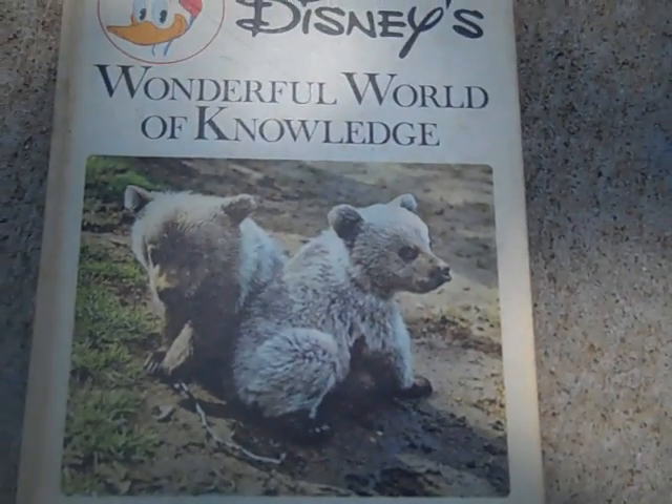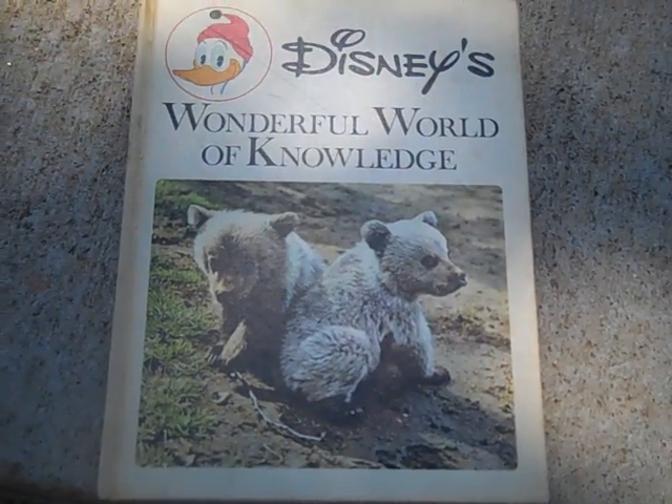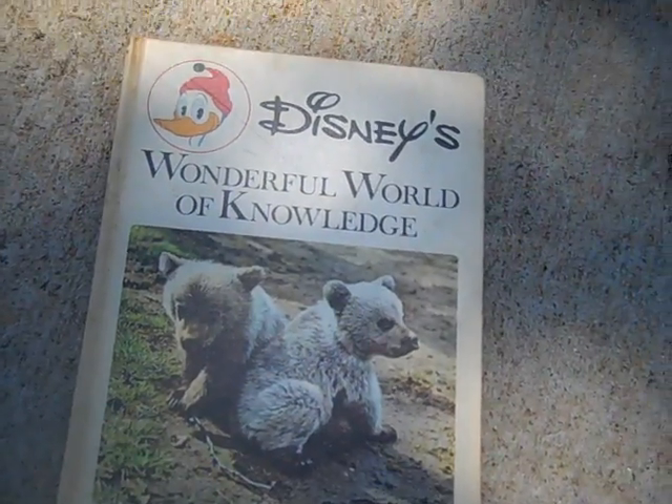Got this for free - Disney's Wonderful World of Knowledge book from 1971. Pretty cool piece.